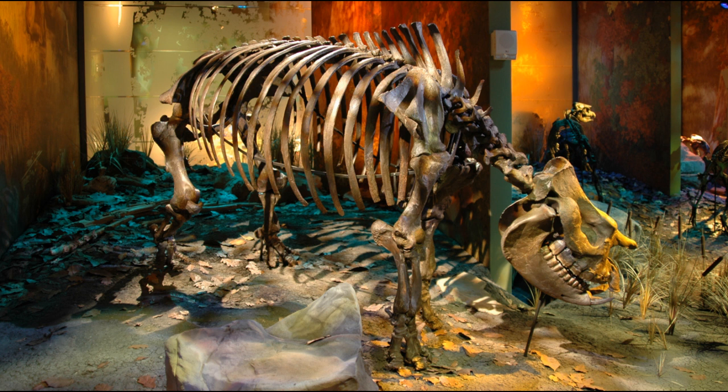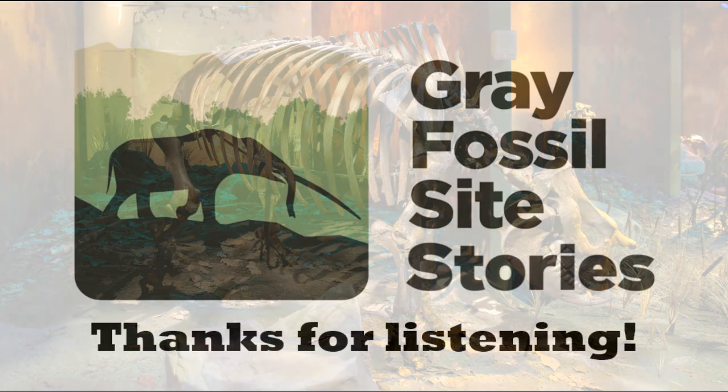Every exhibit museum visitors see and every scientific conclusion about the Gray Fossil Site comes at the end of many steps performed by many hard-working scientists, students, staff, and volunteers. Some of the most exciting fossils at our site are still on their journey — in the lab being reassembled, in collections being examined, and even still in the ground waiting to be discovered.